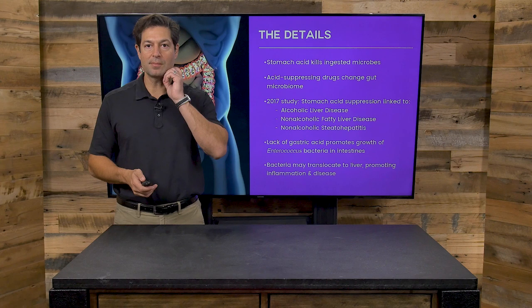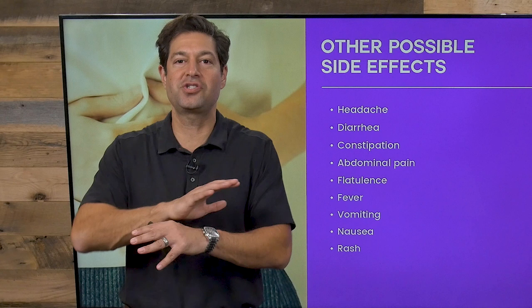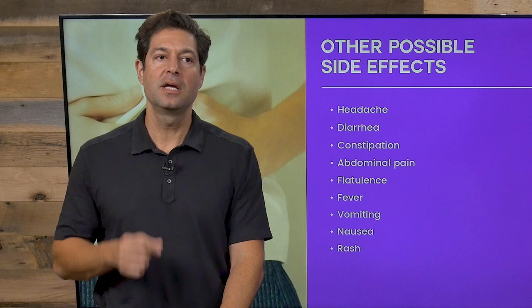Other side effects — if that wasn't enough — include headache, diarrhea, constipation, abdominal pain, flatulence, fever, vomiting, nausea, and rash. If you're on a GERD medication for your heartburn, and there are so many advertisements for it especially during sporting events online, you could be suffering from these unnecessary side effects.